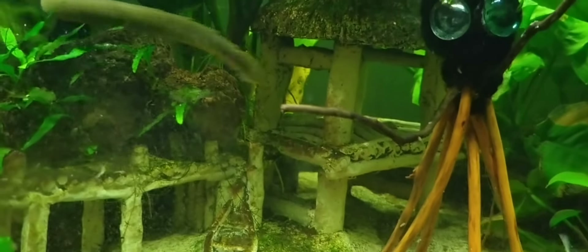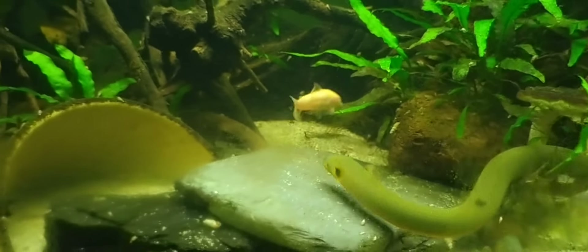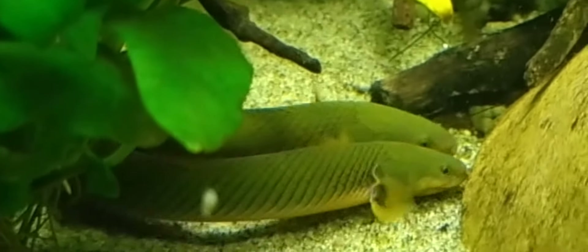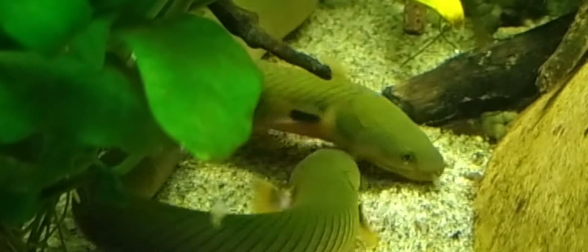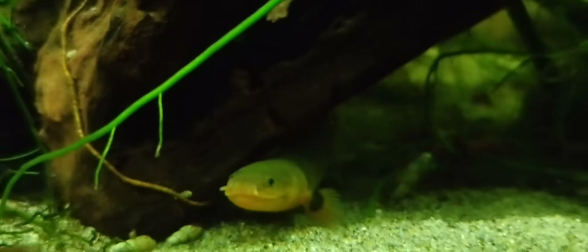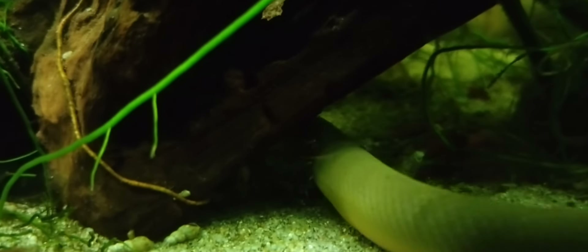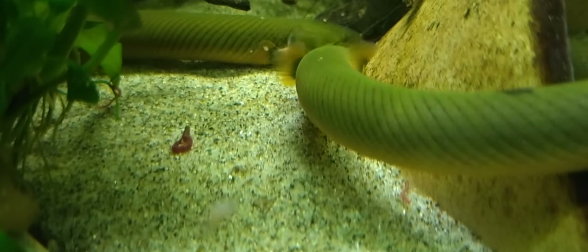Reedfish, also known as ropefish or Erpetoichthys calabaricus, are fascinating aquarium inhabitants known for their eel-like appearance and unique behaviors. Native to slow-moving rivers and swamps in West Africa, reedfish are nocturnal and prefer dim lighting and plenty of hiding spots in their tank. They are generally peaceful, but can be escape artists, so a secure tank lid is essential.